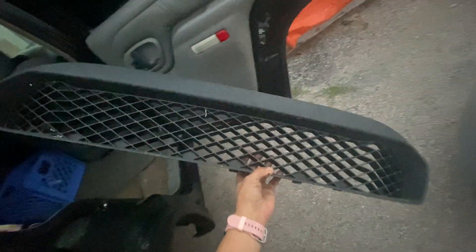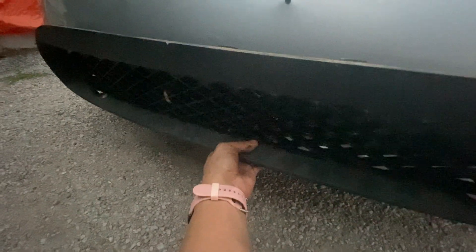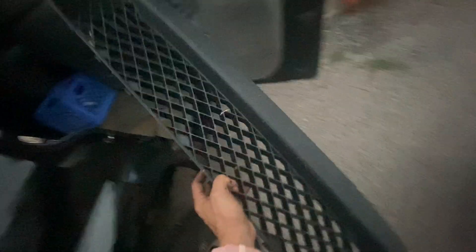I also grabbed this honeycomb piece — I got this for free at the scrapyard too. It's going to go right here, but I actually have to cut it down. I'm probably not going to be able to use this because it's actually a little bit too big and it's going to mess with my fog lights. So that's probably not even going to be used.